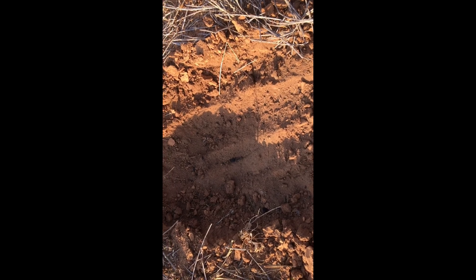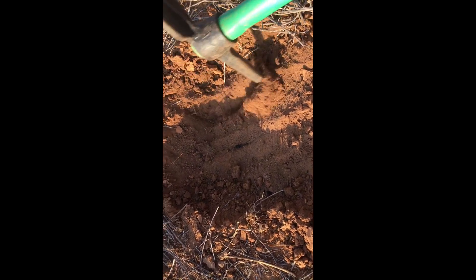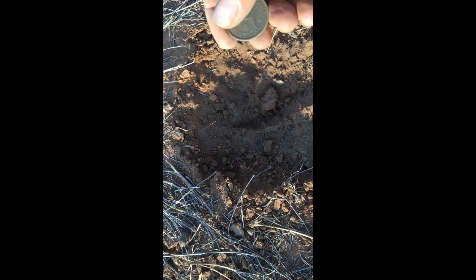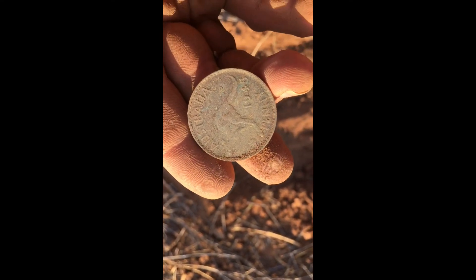Got a bit of a scratchy signal. I pulled out a nail and a little bit of aluminium but I've still got a target in the hole. Oh, look at that — beautiful. 1945 penny. Excellent.